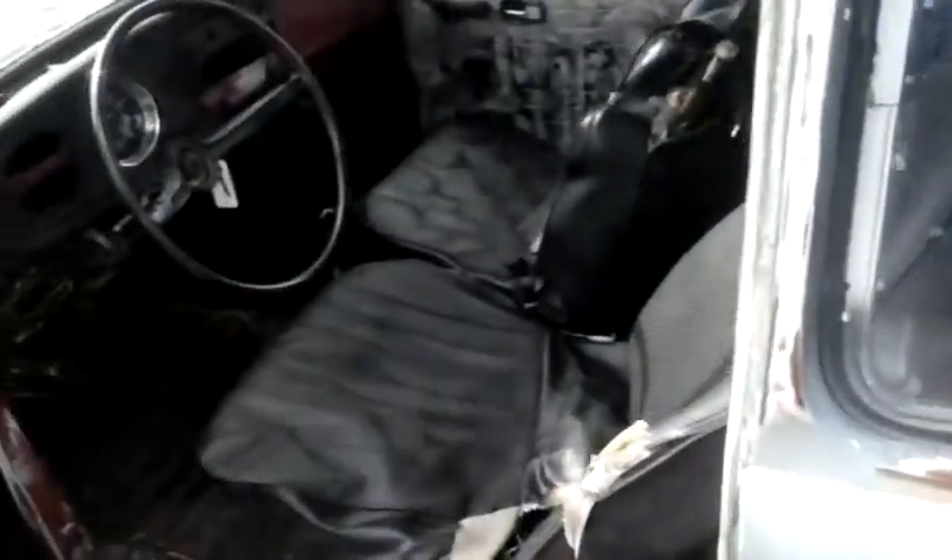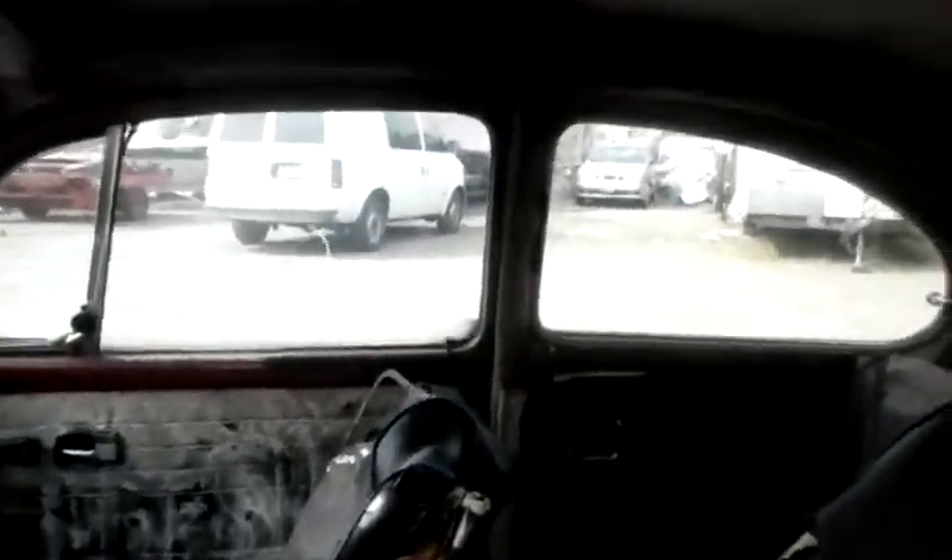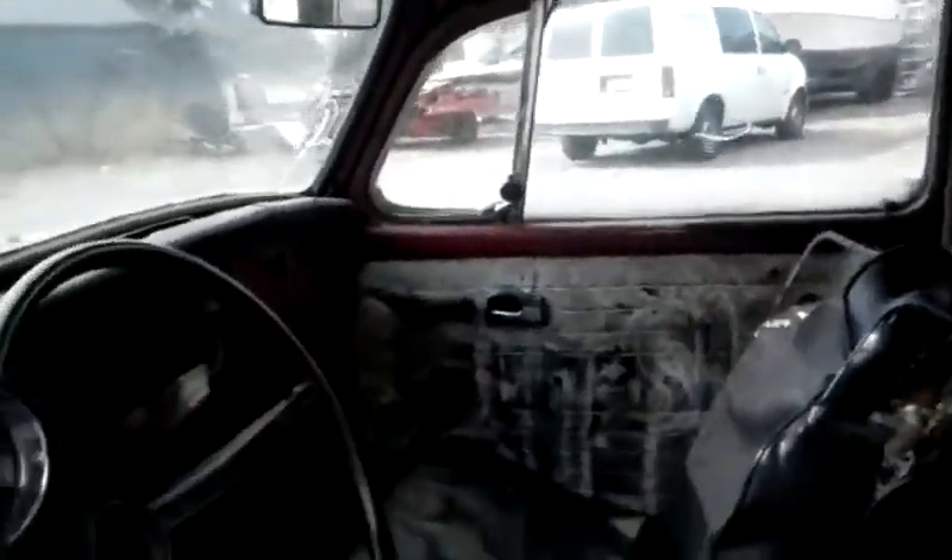This vehicle will need interior. The cards are not in very good shape. We'll need new seats or reupholstered seats. No headliner.